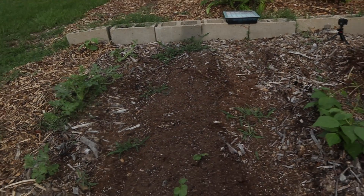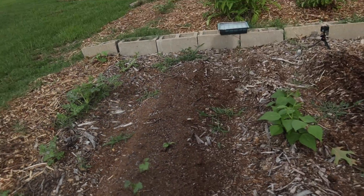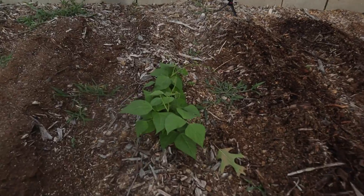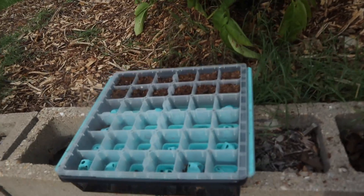I'm not saying that God hasn't prepared this okra, because I thought last year that these green beans were doomed, but I guarantee you God had a different plan. They're growing and we are happy to have them.